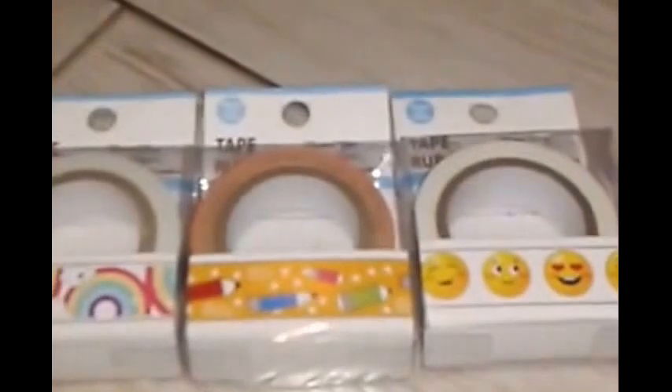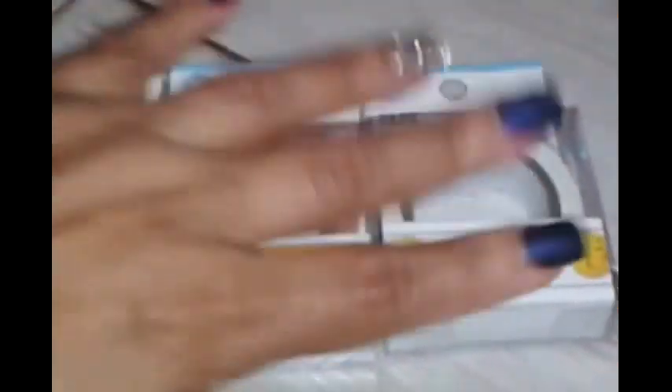I had previously hauled the emoji washi tape on a pink background, but this one is on a white background. Then there's one with a school theme — pencils and different shapes. And this one has little rainbows with clouds and little stars inside the clouds. So those were the washi tapes. Then I found these really cool 3D plaque frames.